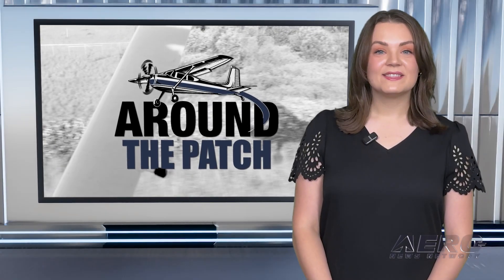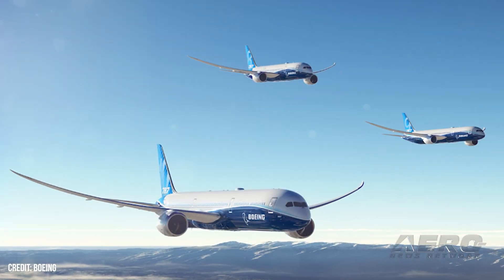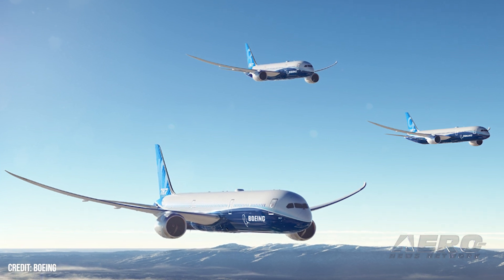Welcome back. Now let's take a trip around the patch for some shorter stories. Boeing whistleblower's family settles with the company. The family of whistleblower John Barnett, the former Boeing quality control manager who took his own life after questioning by attorneys that went on for several days, has settled their lawsuit against the company. Details were not disclosed.